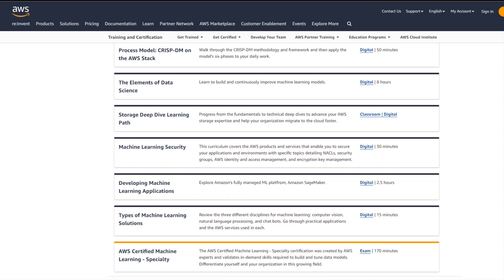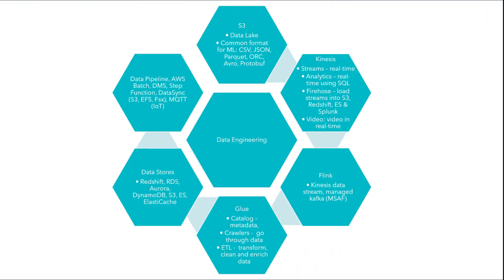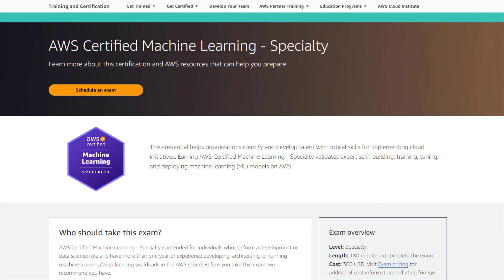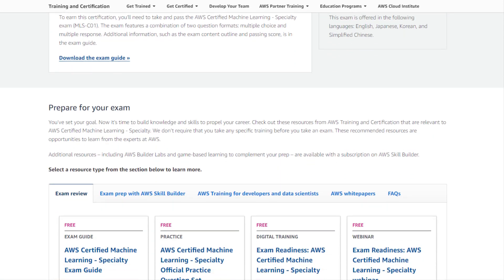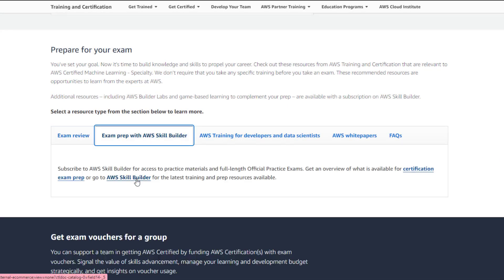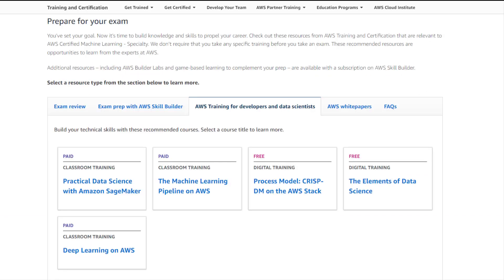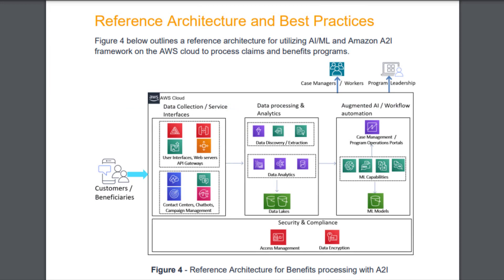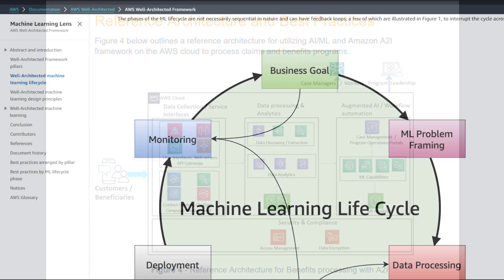I compiled a cheat sheet specifically for those topics to aid in my machine learning exam preparation. On the AWS Certified Machine Learning Specialty page, especially in the Prepare for Your Exam section, you will find various free training courses and materials. Take advantage of these resources and visit AWS Skills Builder if you wish to delve into specific AWS services. I strongly recommend reading the two white papers, particularly focusing on the reference architectures, architecture frameworks, and ML life cycle.